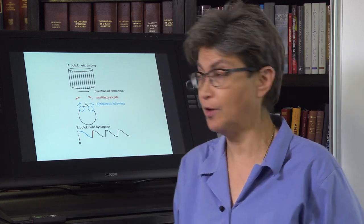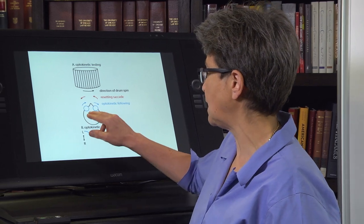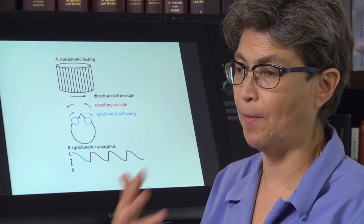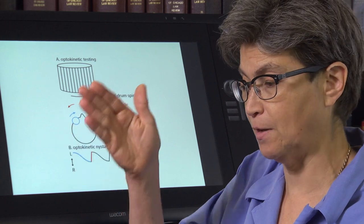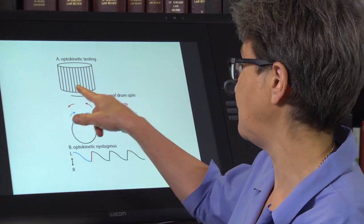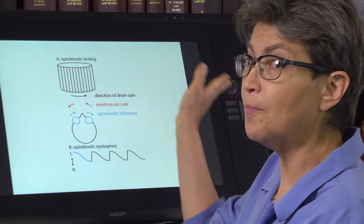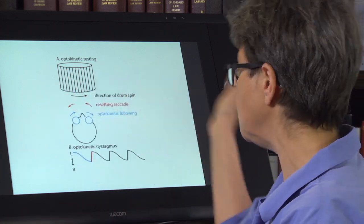A physiological form of nystagmus is called optokinetic nystagmus, and this is a sign of health. What happens in optokinetic nystagmus is that one sees a repeated pattern. Think about being on a bus or a train as you follow a forest or a fence — say a picket fence — and you see a repeated pattern and keep following it, but then your eyes have to reset because you come to the end of your orbit.